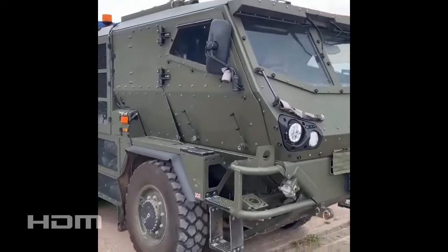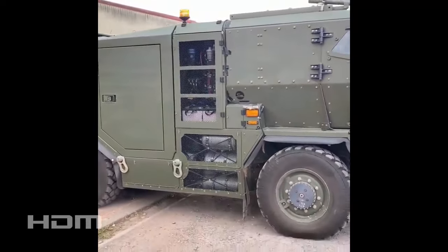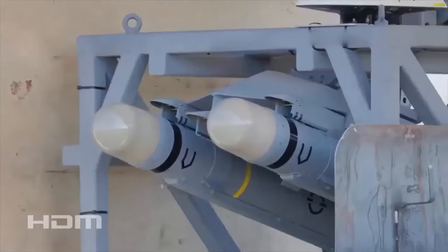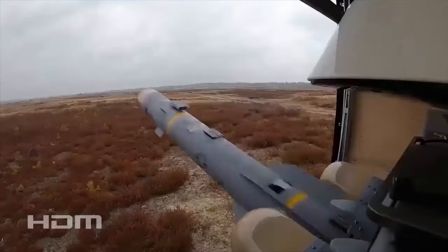When the ASRAAM missile is mounted on a Supercat HMT truck, it offers a mobile and flexible air defense capability. The truck can swiftly transport the missile to various locations, enabling a rapid response to threats. Moreover, the ASRAAM missile's advanced targeting and guidance systems, coupled with the Supercat HMT's stability and maneuverability, render it an effective platform for engaging enemy aircraft.